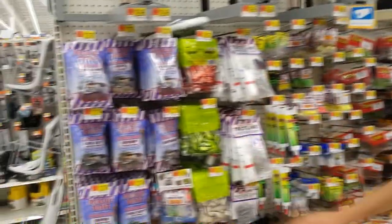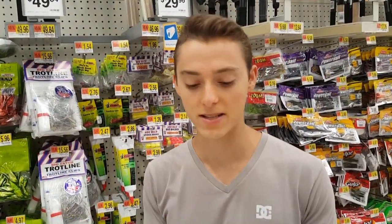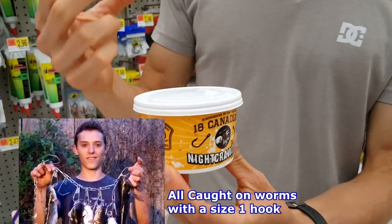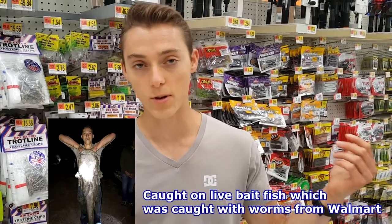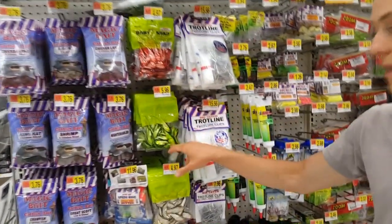Now for bait — when you go to Walmart and see all the packaged catfishing baits, ignore all of them. Those dough baits and catfish-in-a-bag do not work. You might catch a catfish here and there, but there are way better options. Pick up Canadian night crawlers from the refrigerator in the sporting goods section. Use a full worm on a size 1 or 2 hook, or use a small piece to catch bluegill for live bait. Cut bluegill makes your best bait. Another good option is chicken livers from the meat section. The smaller channel cats will love the worms, and the big catfish you'll catch on live bluegill. Don't waste your money on dough baits and shad in a bag.